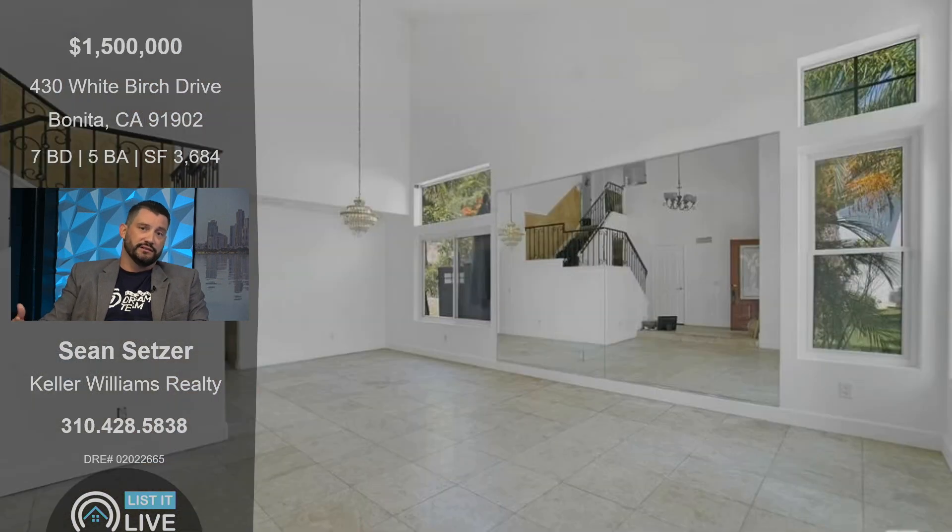With seven bedrooms, you could have a good situation for family and kids. There are nice schools and shopping around, so this home really has a lot to offer. It definitely has a lot of space and judging from the living area, it's nice and open — you can really do what you want with it.